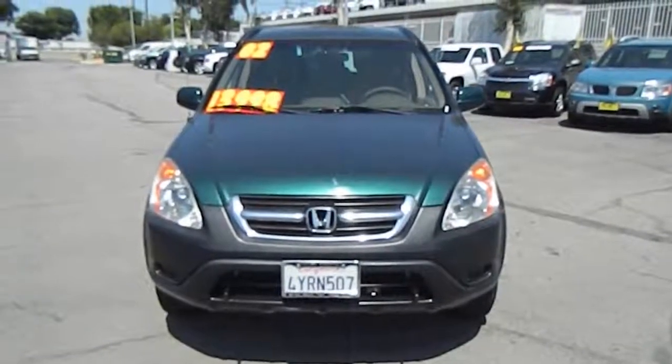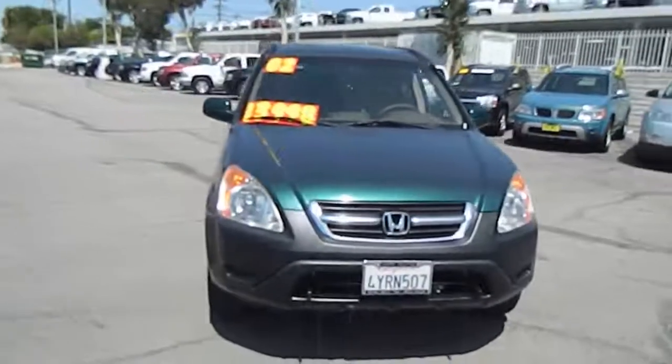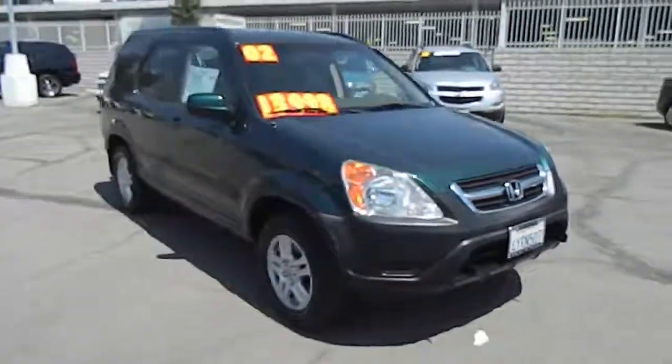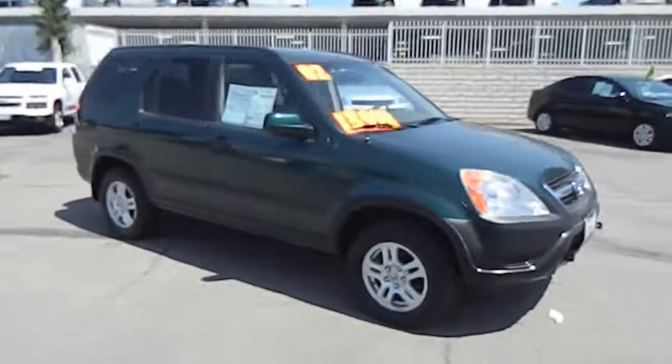The 2002 CR-V. CR-V, a top recommended vehicle because of its car-like driving manners, good value, cool technology, and comfy interior, and is priced below $15,000.